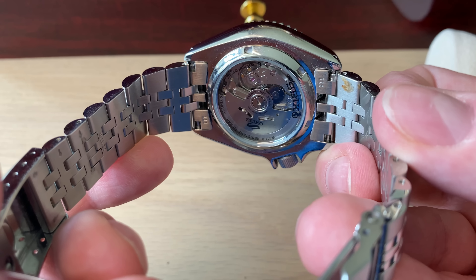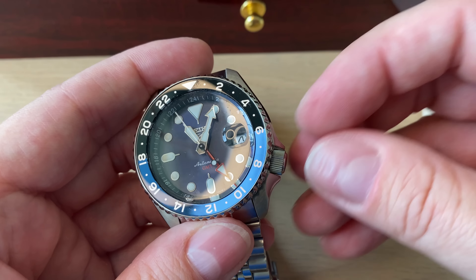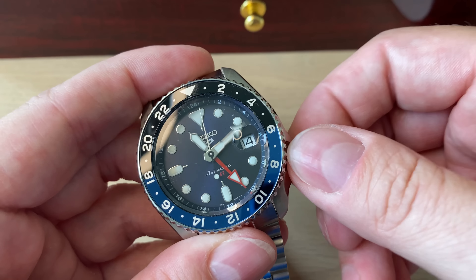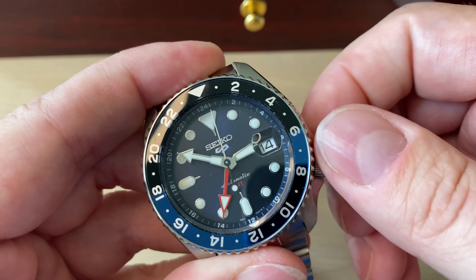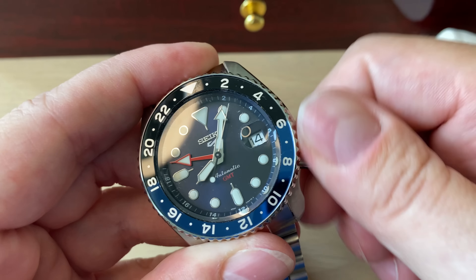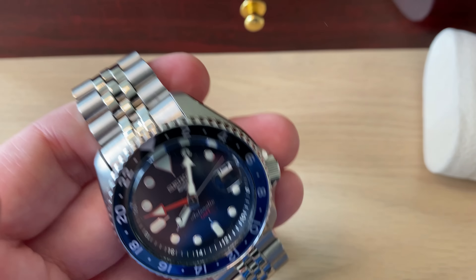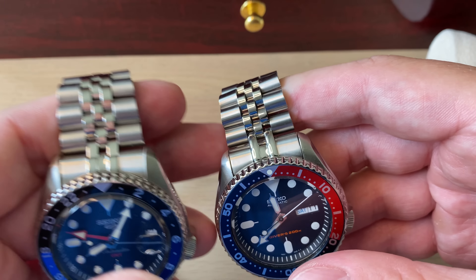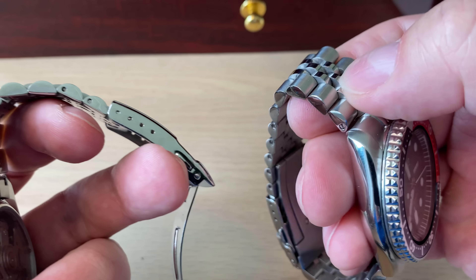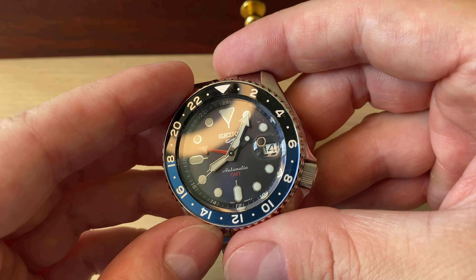I just did a full review — find it via the link in the description or in the corner right now. It's a really fun summer sports watch with their own new movement, the 4R34, which now has a GMT hand. It doesn't have a screw-down crown and only has lug holes, which is a drawback, but thinking about the price you're getting a really nice package. It winds, hacks, and has a cyclops on a Jubilee style bracelet. I'm thinking about getting an aftermarket Jubilee from Strapcode as an upgrade.